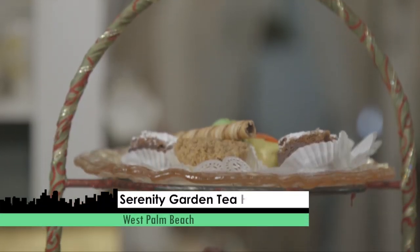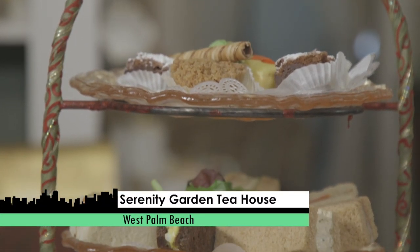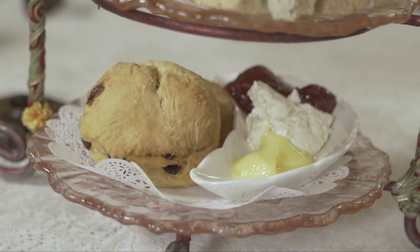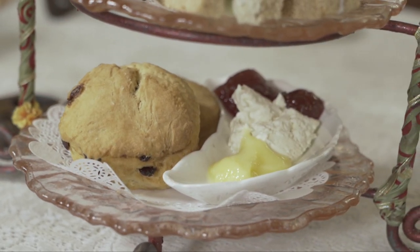On the tower of food here — do we start with the top? Traditionally you would have the sandwiches on the bottom, your scones and your desserts. However, I put the scones on the bottom because they're warm, and I'm encouraging you to go there first.